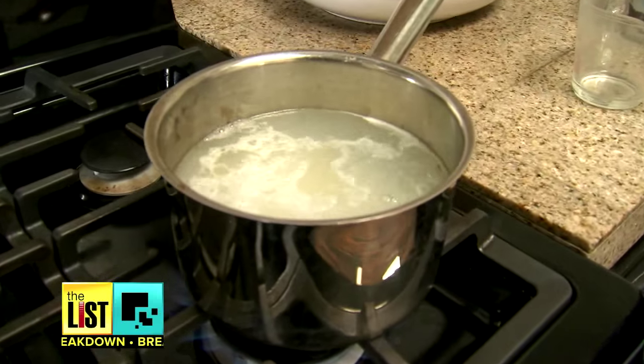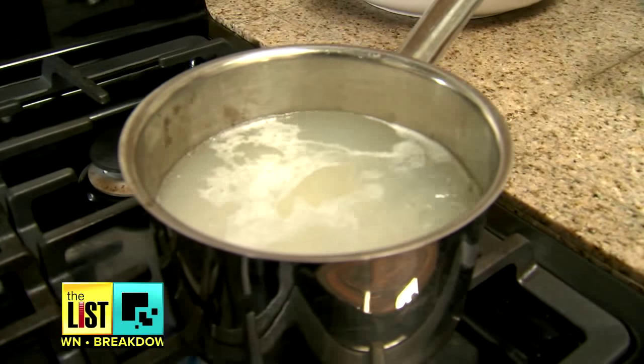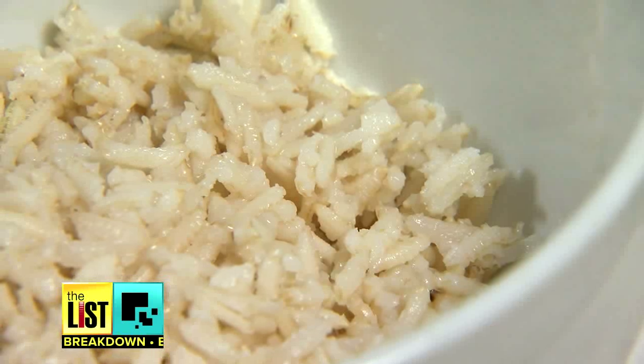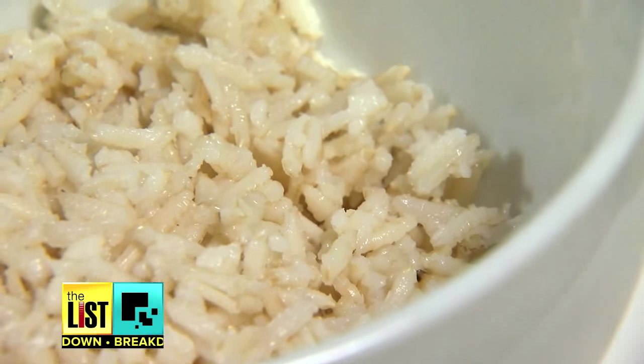After it's cooked, you'll want to store it in the fridge for 12 hours before eating. Reheating the rice over and over after it's been cooled will increase the resistant starch even more, thus cutting the calories. The trick to all of this is cooking it, cooling it, and reheating it.